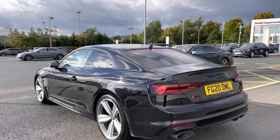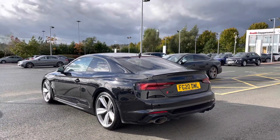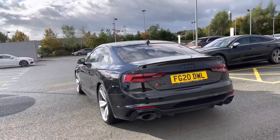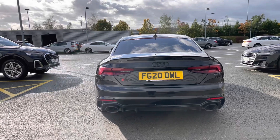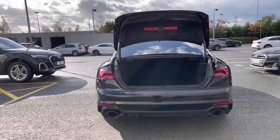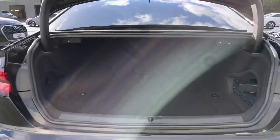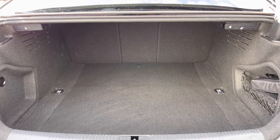The RS5 comes with the 2.9 litre petrol engine producing 450 PS. Coming to the back we have the dual exhaust pipes creating a great soundtrack from the car's engine. Opening the rear tailgate with a simple double click of the button on the key, we can see there's plenty of space inside for suitcases for any entertaining weekend away.